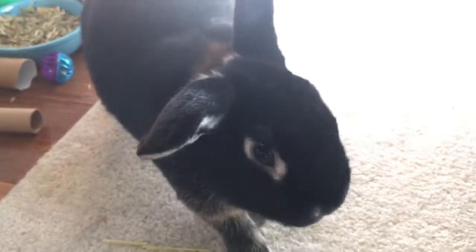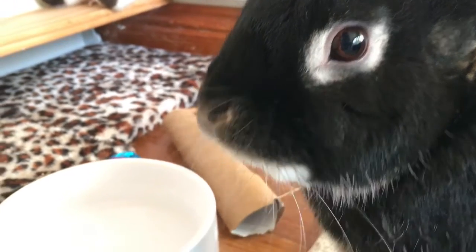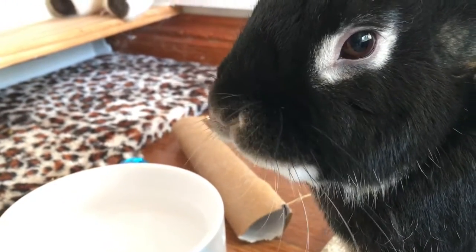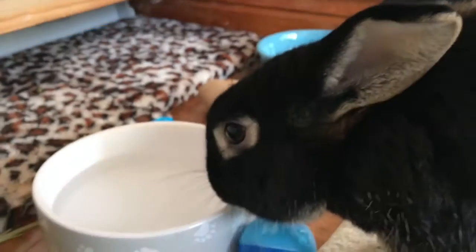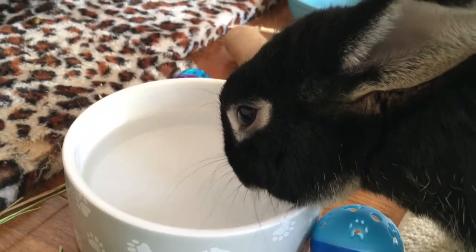If your rabbit does start drinking excessively, which is referred to as polydipsia, or has excessive and frequent urination, which is referred to as polyuria, it could be a symptom of such things as liver failure, kidney failure, diabetes, a reaction to certain medications, or an indication of a behavioural problem, and should be checked by your vet.